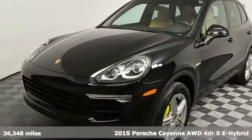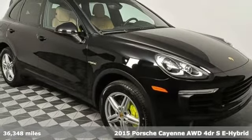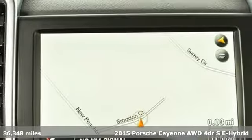It's a 2015 Porsche Cayenne. The performance heritage of this Porsche Cayenne can be felt in the drive and seen in the design.